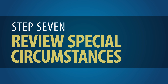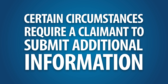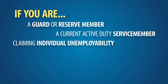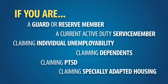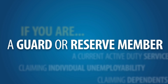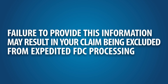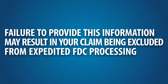Step 7: Review Special Circumstances. Certain circumstances require a claimant to submit additional information. If any of these special circumstances applies to you and your claim, you must provide the additional documents when your claim is submitted. For example, if you are a National Guard or Reserve member, you must provide any and all service treatment and personnel records in the custody of your unit. Failure to provide this information may result in your claim being excluded from expedited FDC processing.